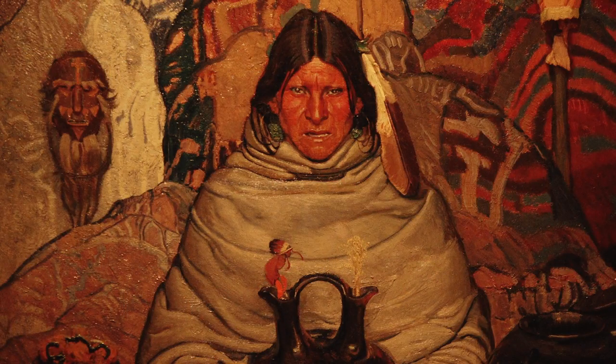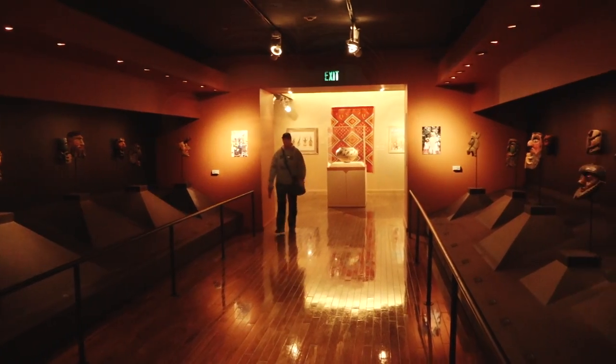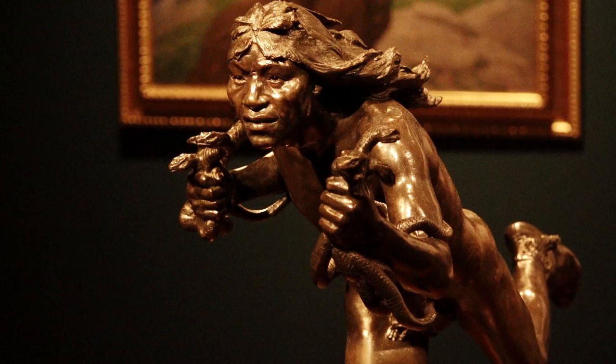Gilcrease in the past has been presented as a great collection of Western art, and that's true, but it's more than that. This is really an American art collection with something of a Western flavor — well over 350,000 items in the collection, over 12,000 pieces of fine art.